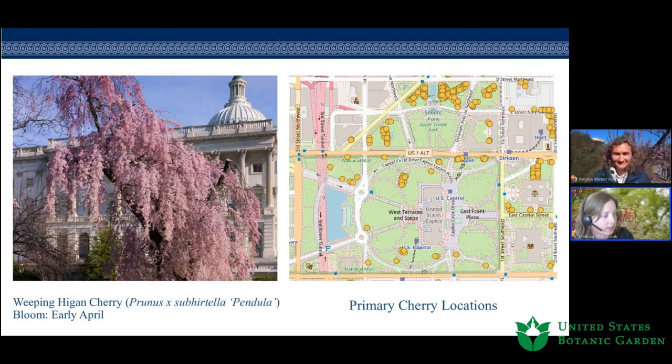Angela already highlighted the Higan cherry, so Melissa shares a map of prominent cherry tree locations on the grounds. Yoshinos are still blooming, having peaked mid last week. The Senate parks are the most concentrated area of Yoshinos, particularly around the Senate reflecting pool. There are also prominent groves on the west front of the Capitol containing several historic trees dating to the original 1912 gift from Japan, and some gnarly-trunked specimens behind the Library of Congress Jefferson Building worth checking out.